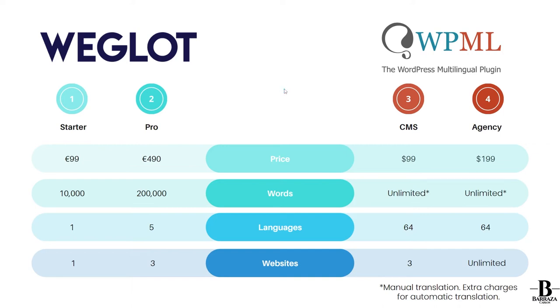Hi everyone. In this video I want to talk about when to choose Weglot or WPML if you're looking for a multilingual WordPress plugin to use this year on your website, and how to turn your website into one that has many languages. I have several videos about Weglot and WPML, and I want to do this video to go further and keep the discussion going. I made up this table just to have a quick visual overview.